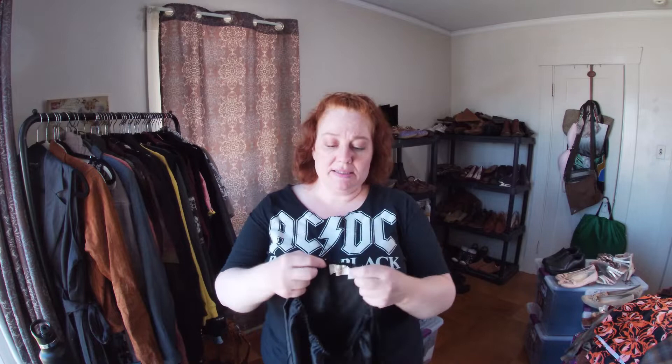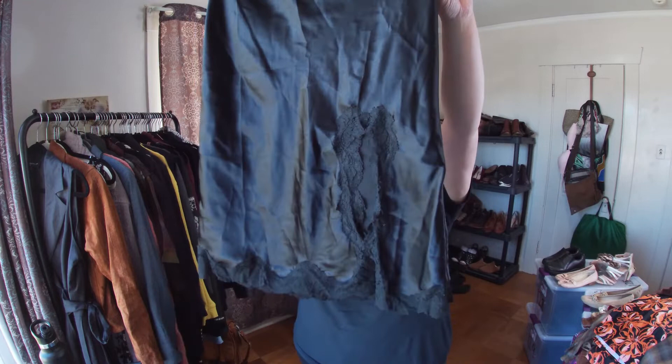This is Victoria's Secret — it's a slip, size small. It does have a slit up the side, so it has a little sexiness going on.